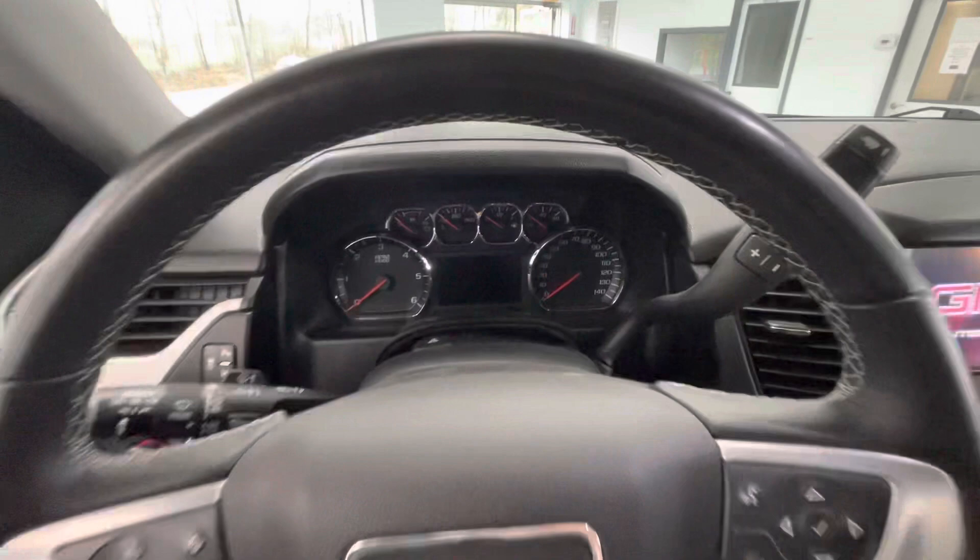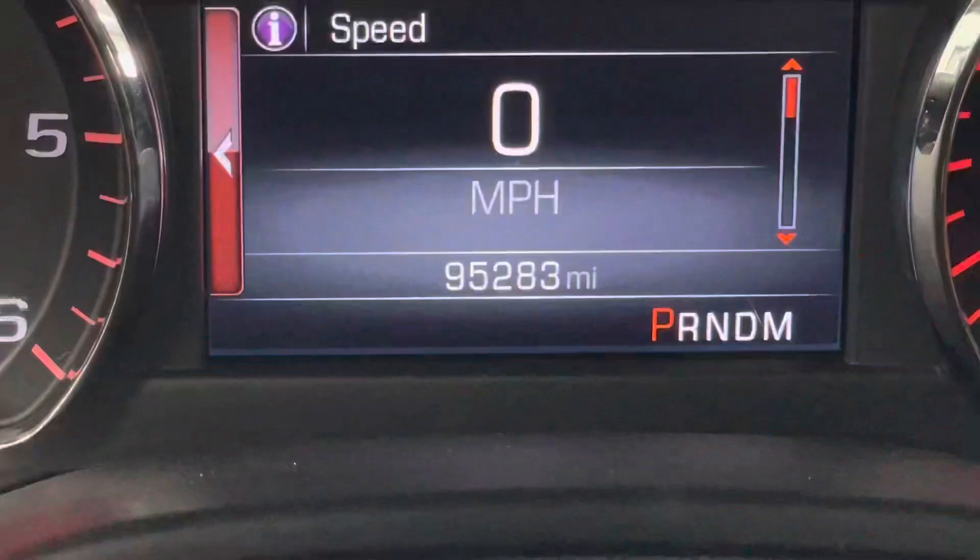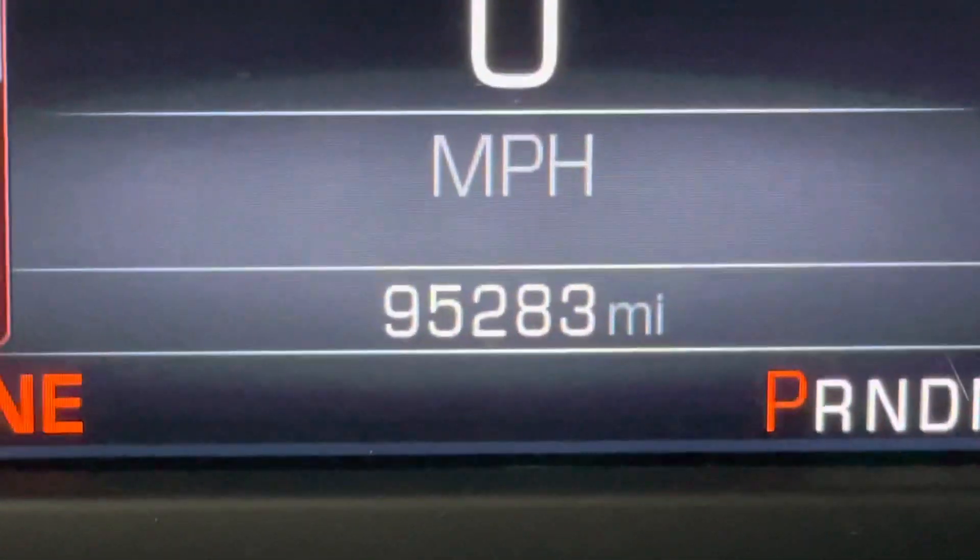Hopping on in, let's go ahead and start this vehicle up for y'all. You will notice that this vehicle will come with just over 95,000 miles on it.